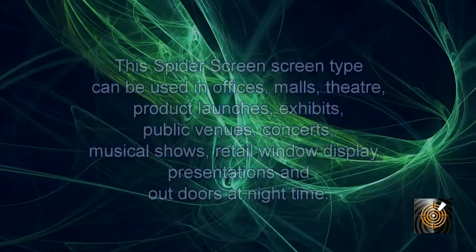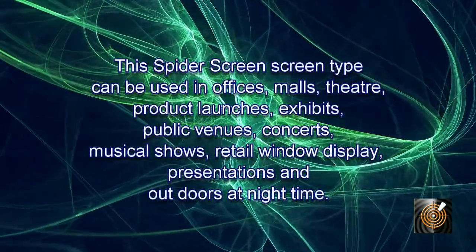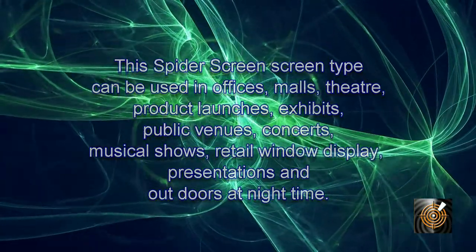The Spider Net screen is perfect for large stage events, for both effects and standard presentation content, to mesmerize audiences and captivate their attention.